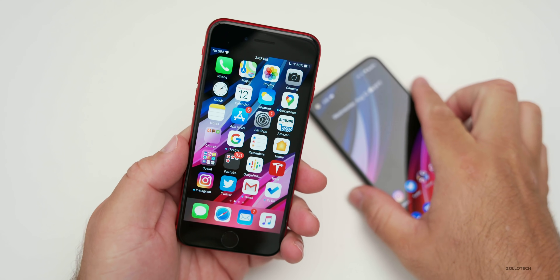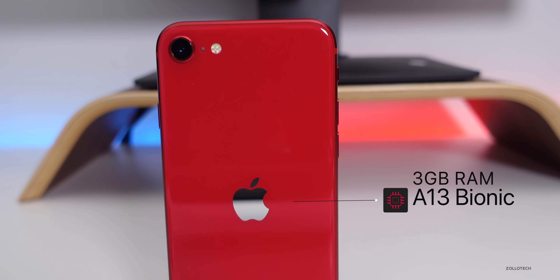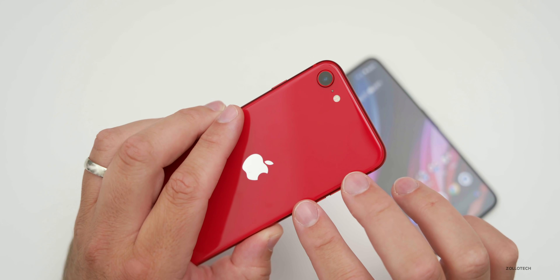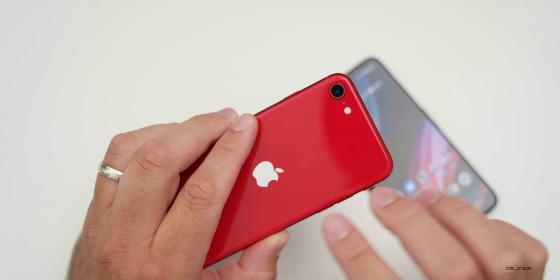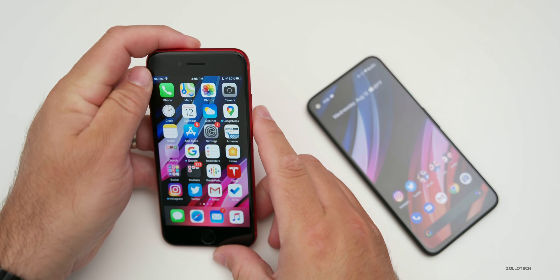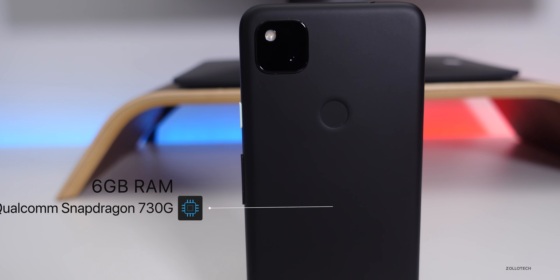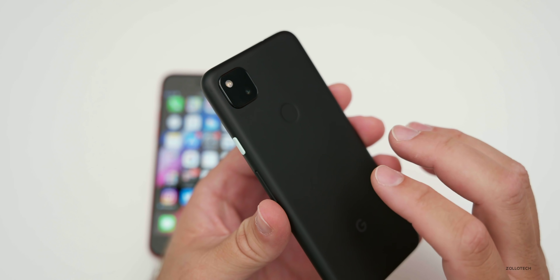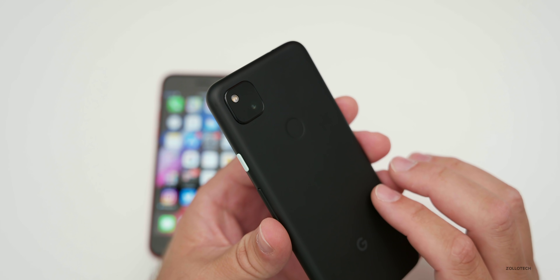When it comes to specs, this is where they're technically very different. The iPhone SE from 2020 has the latest Apple A13 Bionic CPU with the third-generation neural engine, along with 3 gigabytes of RAM — and in an iPhone, it handles that without a problem. The Pixel 4a has the Qualcomm Snapdragon 730G CPU with 6 gigabytes of RAM, so it has more RAM for multitasking, but the CPU is technically a little bit slower.